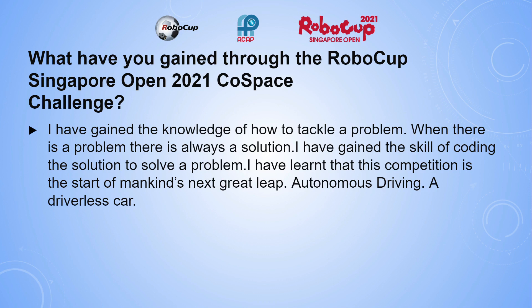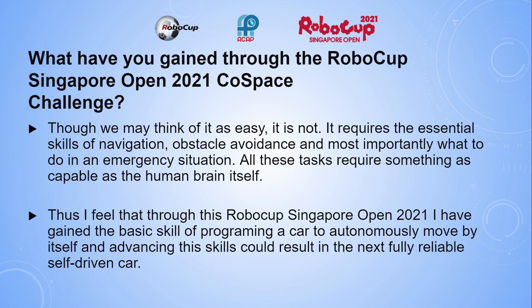Through the RoboCup Singapore Open 2021 ColdSpace Challenge, I have gained the knowledge of how to tackle a problem — when there is a problem, there is always a solution. I have gained the skill of coding the solution to solve a problem, and I have learned that this competition is the start of mankind's next great leap: autonomous driving, a driverless car. Though it may not seem easy, it is not — it requires the essential skills of navigation, obstacle avoidance, and what to do in an emergency situation. Thus, through this RoboCup Singapore Open 2021, I have gained the basic skill of programming a car to autonomously move by itself, and advancing these skills could result in the next fully reliable self-driven car.